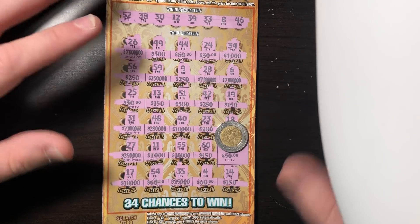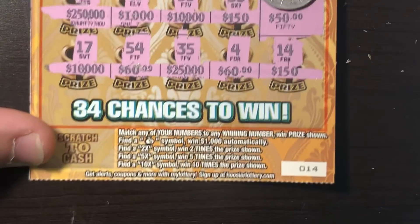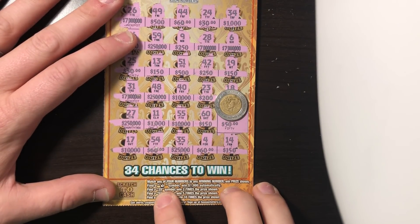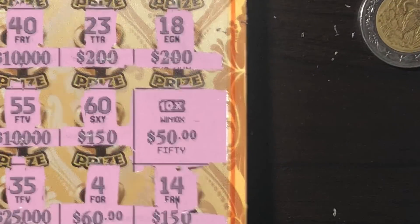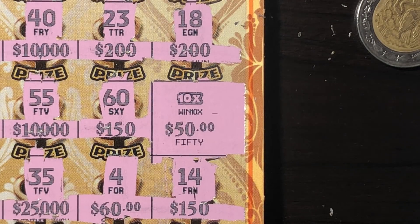For this ticket, you need to find a money bag, 2X, 5X, or a 10X — those are the symbols you can win. I've found the 2X and the 5X before, but I have not found a money bag. Today we found the 10X on this ticket. Found it. Boom — right there. 10X, $500. Boom. On the spot, clutch.